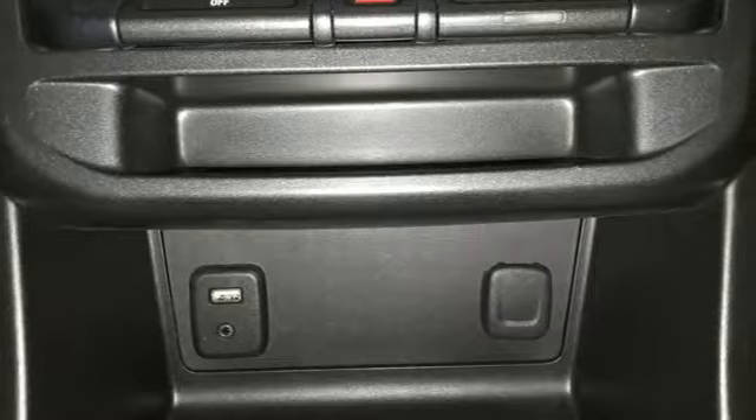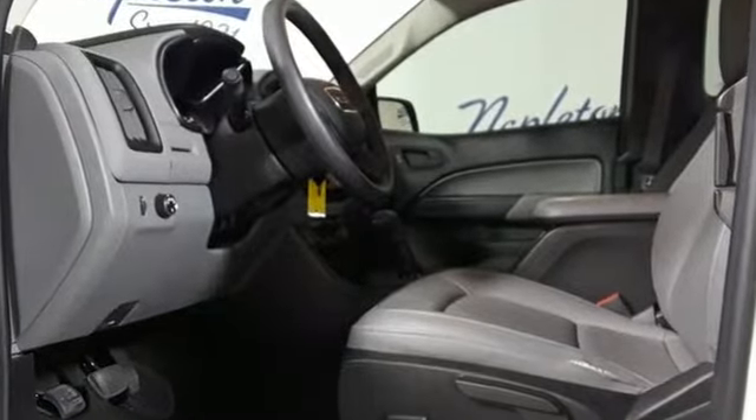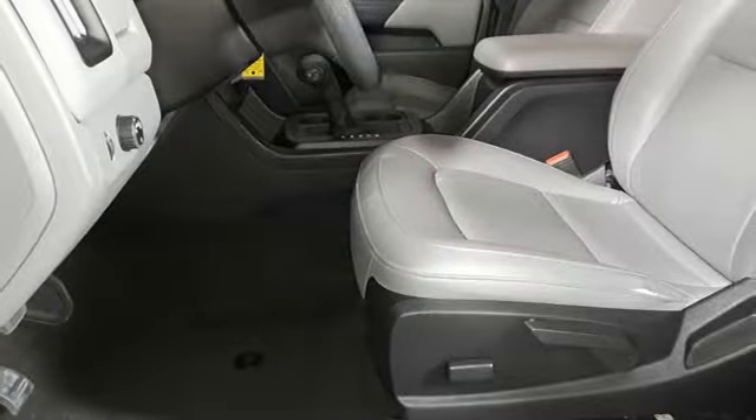It comes with all the amenities you need: external memory control, USB port, manual tilting steering column, and power front windows.